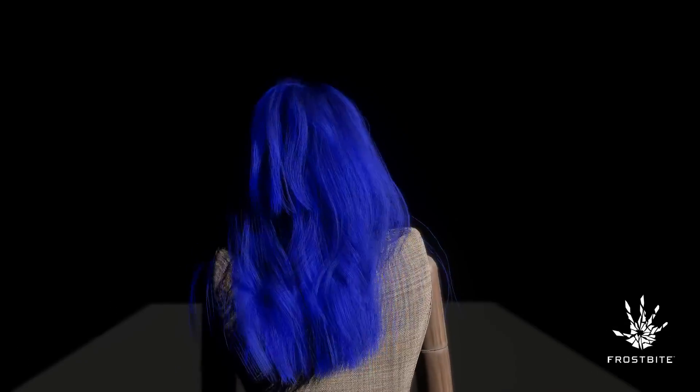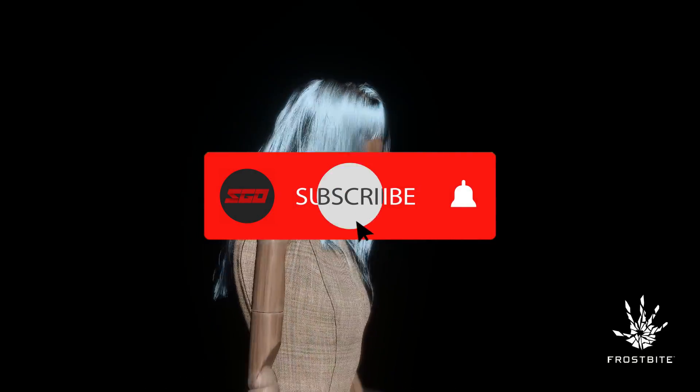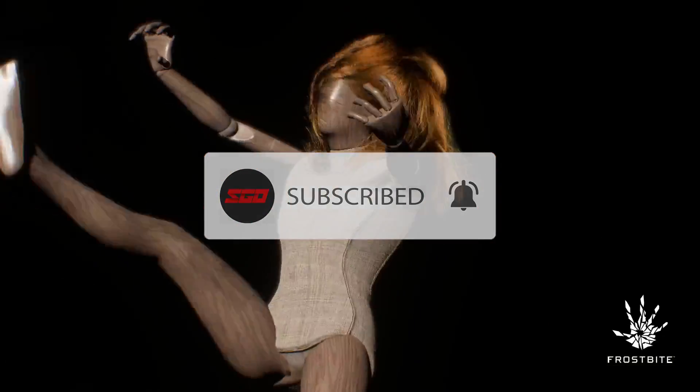Let me know what you guys think about how these improvements will impact their games in the future. If you liked the video, make sure you drop a like and subscribe for more news on your favorite sports games and the PS5 here at SGL. This is the Natural — I'm out.